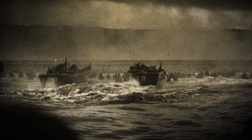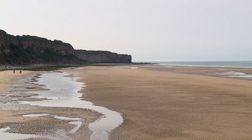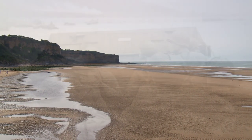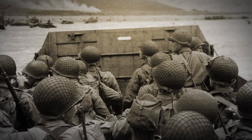On June 6, 1944, this particular stretch of Normandy coastline was known as Omaha. This is bloody Omaha Beach. This is where the U.S. Fifth Corps came ashore in an amphibious assault on fortified German positions.